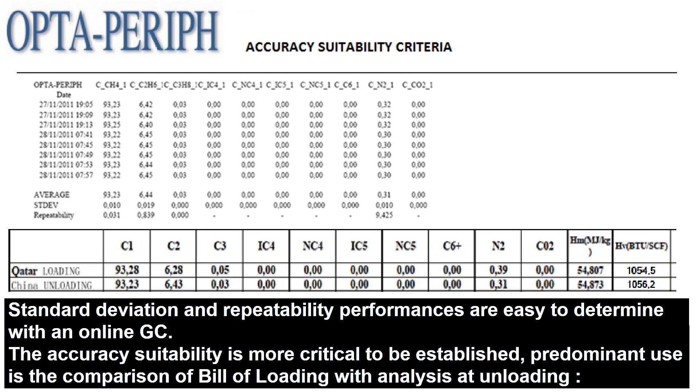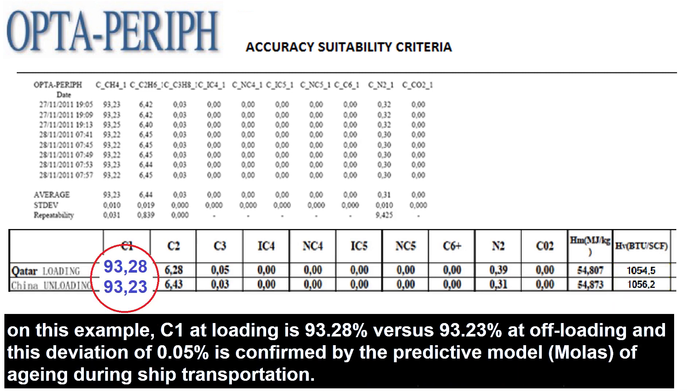Standard deviation and repeatability performances are easy to determine with an online GC. The accuracy suitability is more critical to be established. Predominant use is the comparison of bill of loading with analysis at unloading. On this example, C1 at loading is 93.28% versus 93.23% at offloading, and this deviation of 0.05% is confirmed by the predictive model MOLAS of aging during ship transportation.